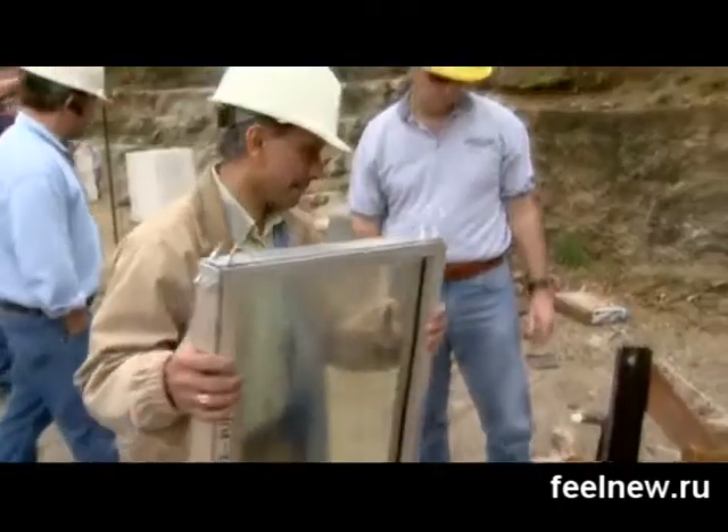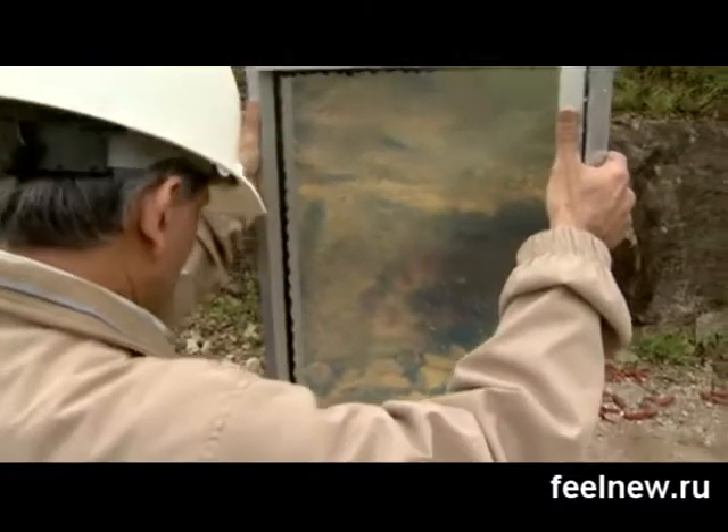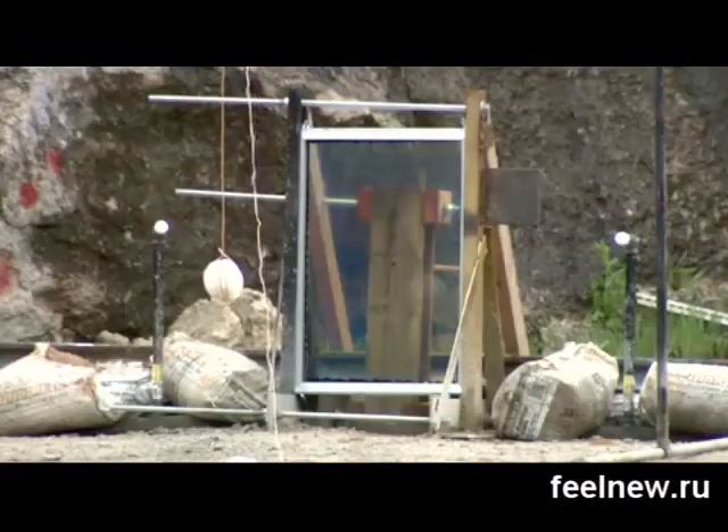The results were fantastic — much beyond our expectations. MU mechanical engineering professor Sanjeev Khanna and his team detonated a small amount of explosives close to the multi-layered transparent glass.